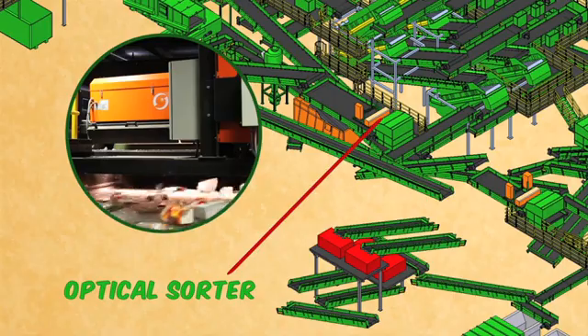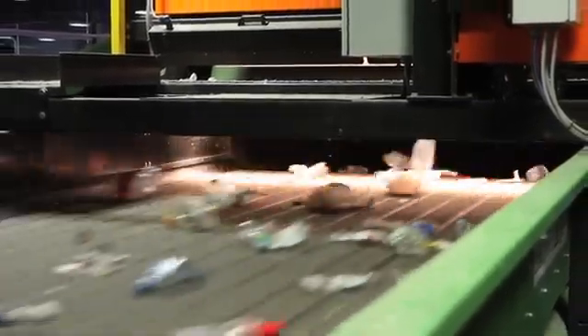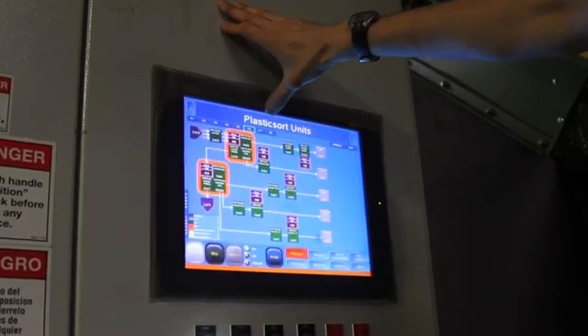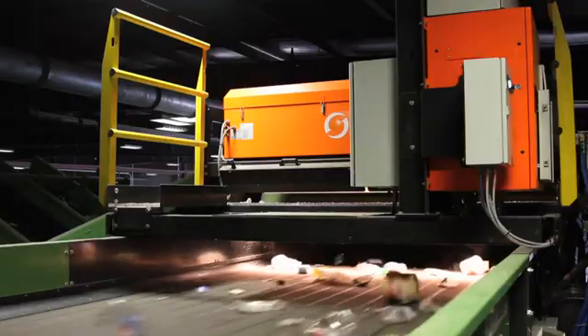There are four optical sorters in the facility. Using their ability to judge how light reflects off various materials differently, these devices can distinguish between different materials based on their type, shape, and color, all depending on how we set the controls. Once a targeted item is recognized, an instantaneous blast of air will move it to where it needs to go next. At this first optical sorter, paper is targeted and removed from the plastic container stream.